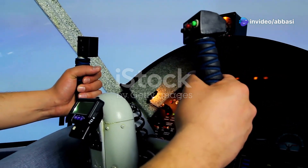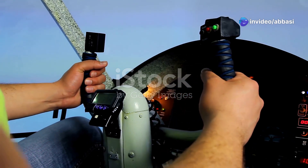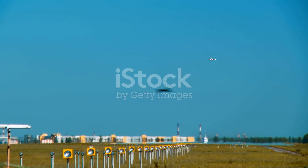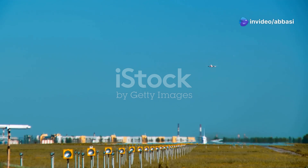The SR-71 Blackbird. Just the name sounds cool, right? But there's so much more to this plane than just a cool name — this plane was the real deal. It was a marvel of engineering and design, pushing the boundaries of what was possible in aviation.